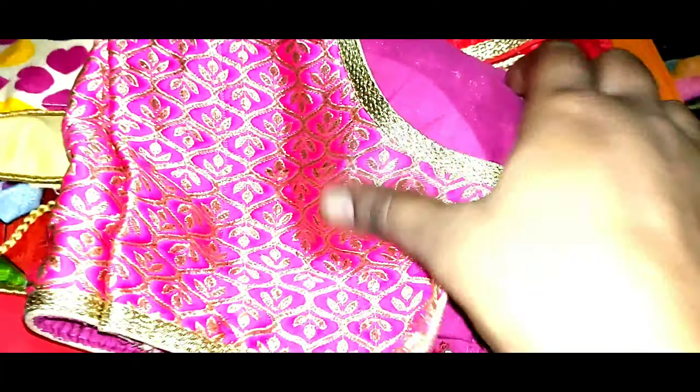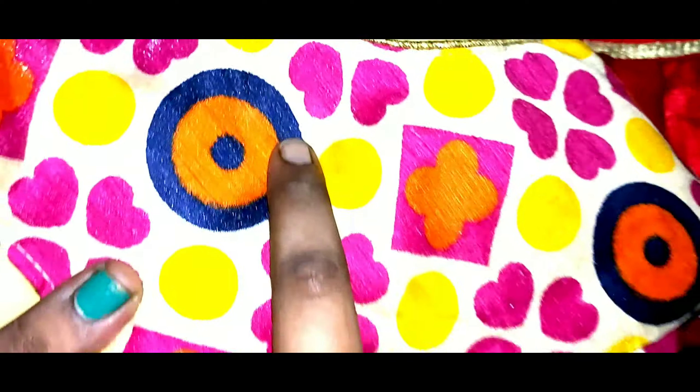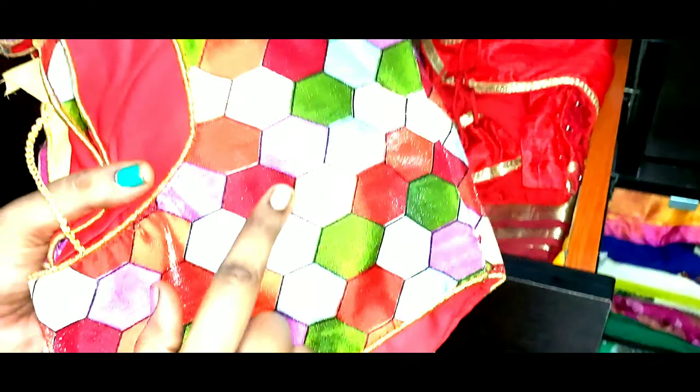We have ready-made blouses: patti sari blouses, designer sari blouses, off-sleeve and full-sleeve. We will mix and match the sari with these blouses.